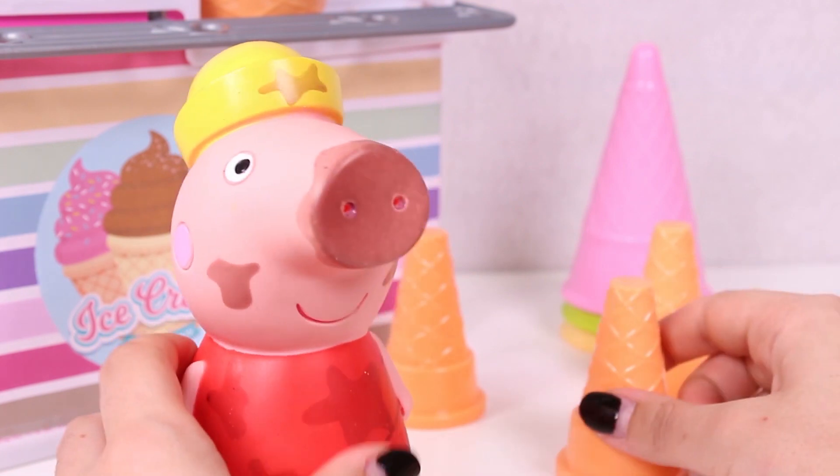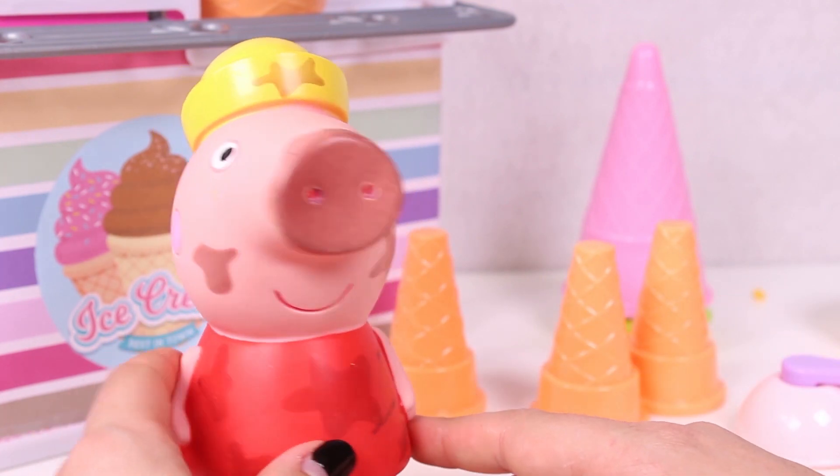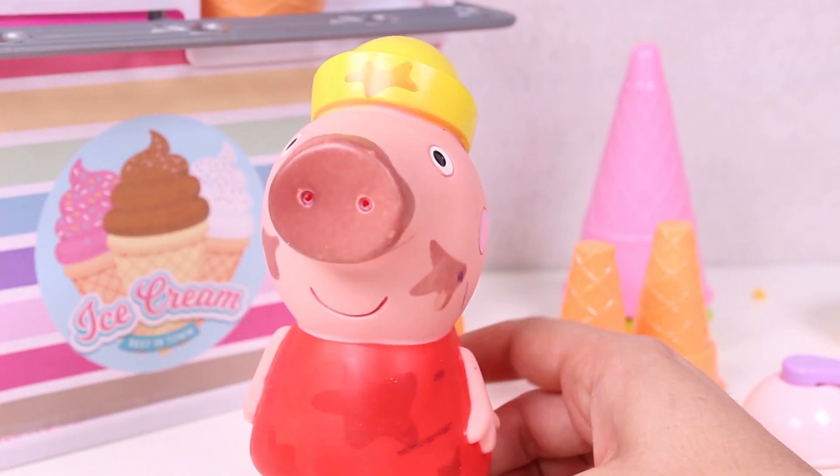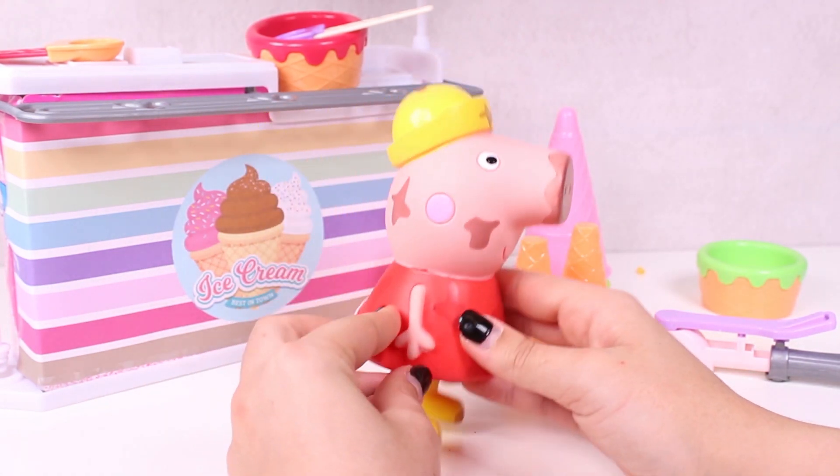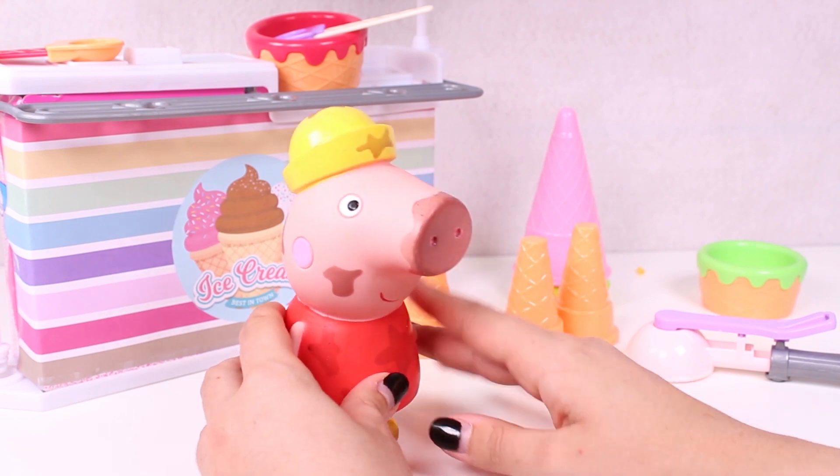Oh my god, guys! We've made lots of ice cream today and had a great time! Which was your favourite flavour? Don't forget you can watch many other videos on our channel! See you soon!